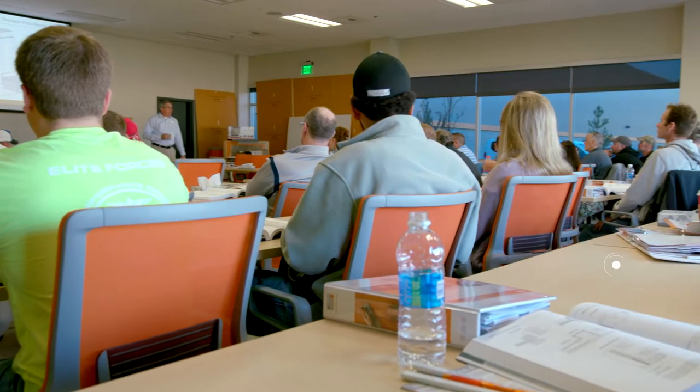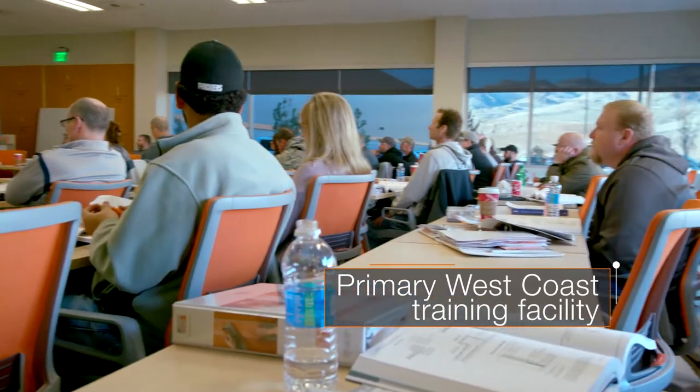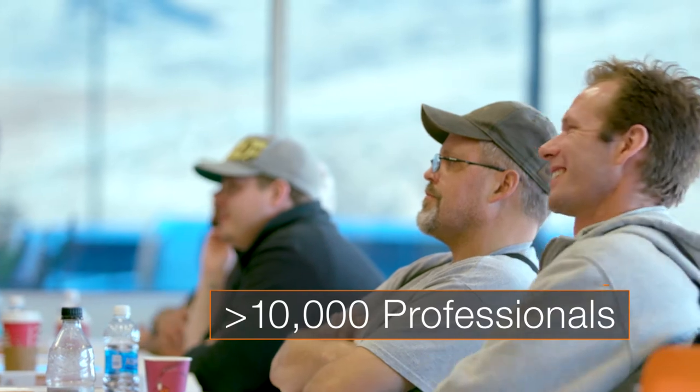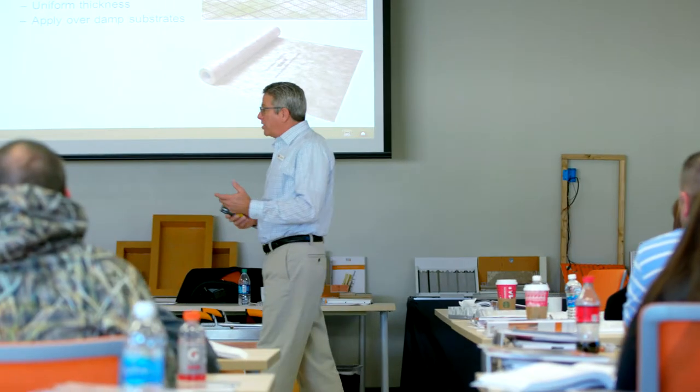Of course, we are dedicated to education, with Reno being the primary West Coast training facility. We train over 10,000 industry professionals in our workshops all across North America every year.